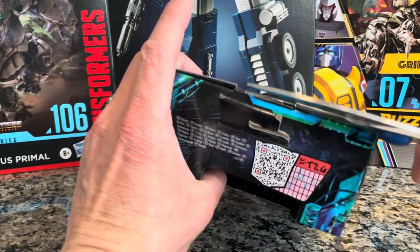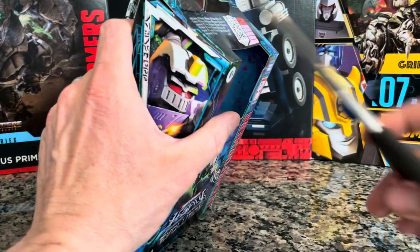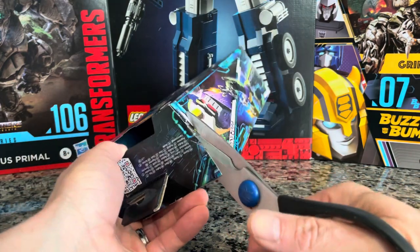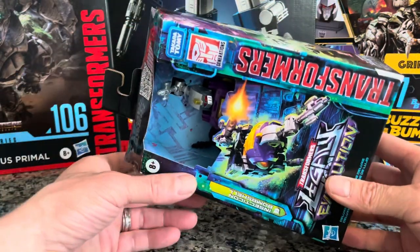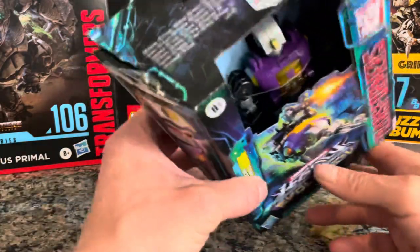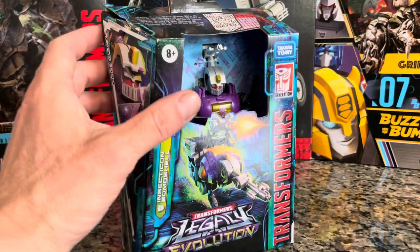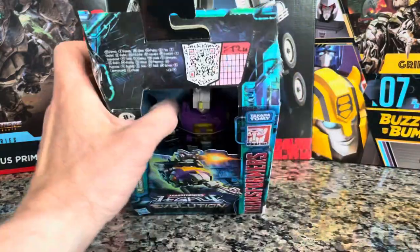Let's go ahead and open this Transformers up. There's a lot of safety tape going on here. I figured we'd kind of got past this but we have not. Just to let the manufacturers know — I pre-order a lot of them and go to the store, and there are weapons inside that get stolen when you leave it open and uncovered. Just saying.